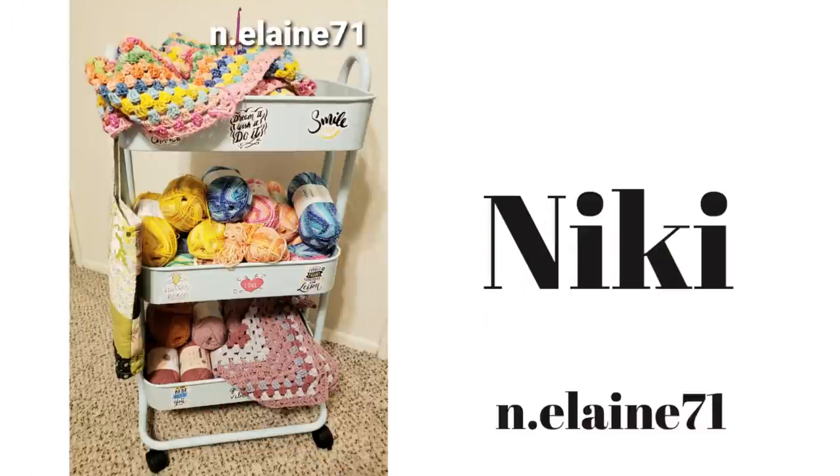Nikki was so inspired by everyone else's carts that she found one at Walmart — maybe they're starting to sell them again, we'll have to look out for that! She enjoys my Monday chats and WIP Wednesdays. Nikki is working on two granny blankets she's making for a foster kids charity — so sweet! She just started an Instagram page; if you'd like to follow her it's at n.elaine71.